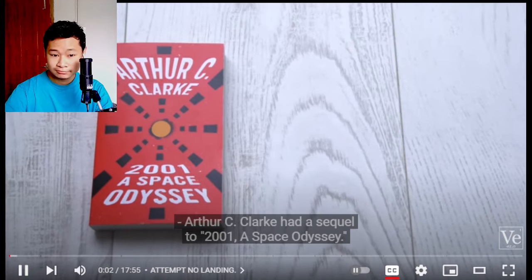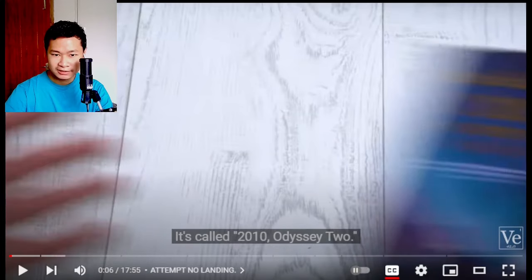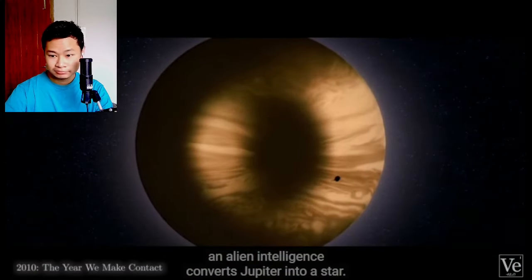Arthur C. Clarke had a sequel to 2001: A Space Odyssey. It's called 2010 Odyssey 2. This actually exists. At the end of it, an alien intelligence converts Jupiter into a star.